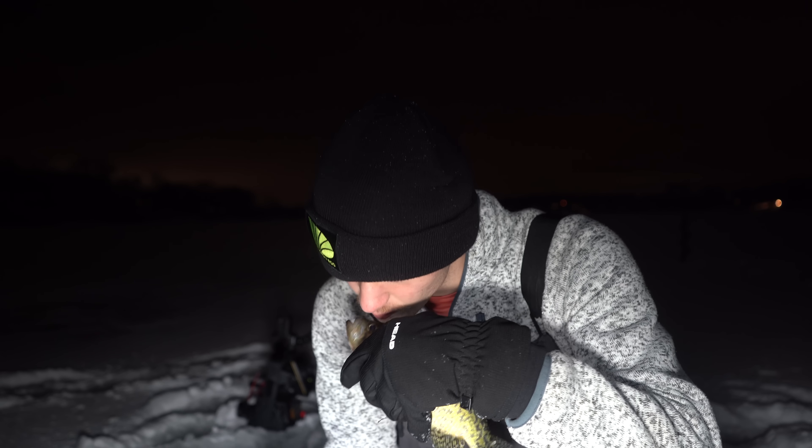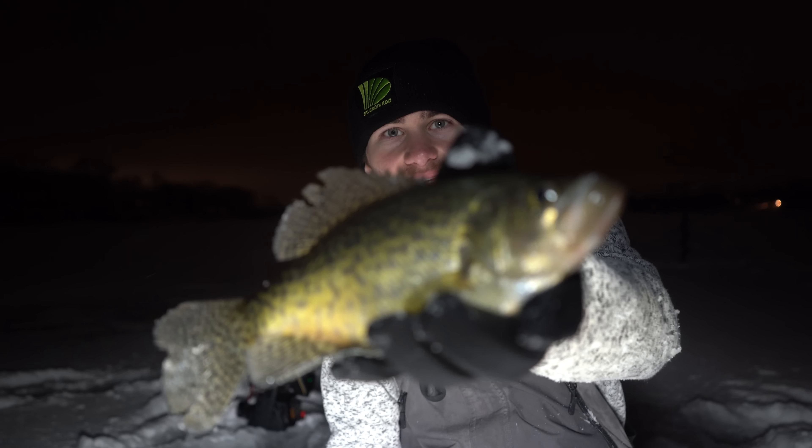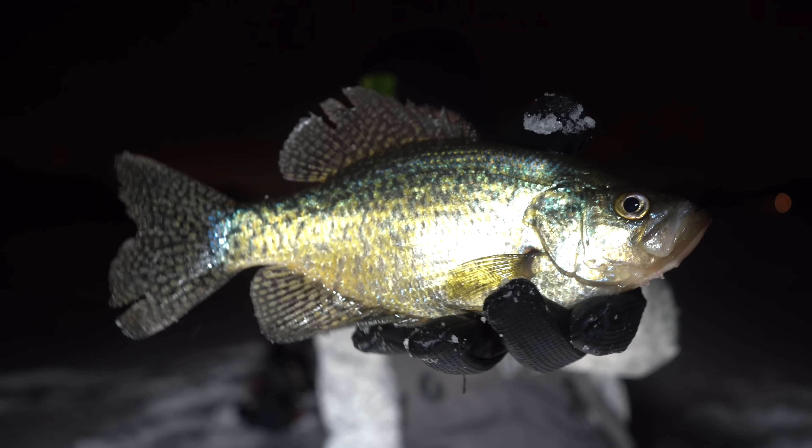We've been out here for maybe five or ten minutes outside and she came up and hit it pretty quick. She was suspended about 10 feet off the bottom. I'm gonna keep some of the bigger ones like this guy — I'm gonna have a little fish fry at home. I want to keep some bigger crappie, have a little fish tacos tonight, but I'm not gonna keep anything under 10 inches. I'm gonna throw this guy in the ice and we're gonna keep fishing.